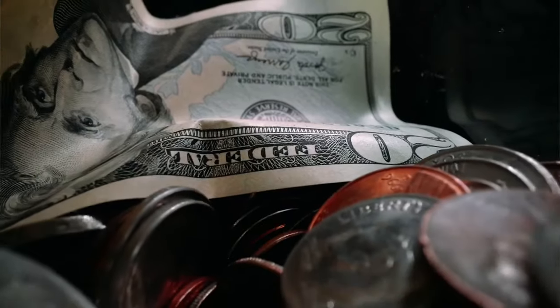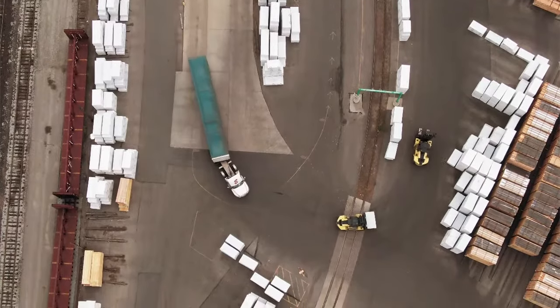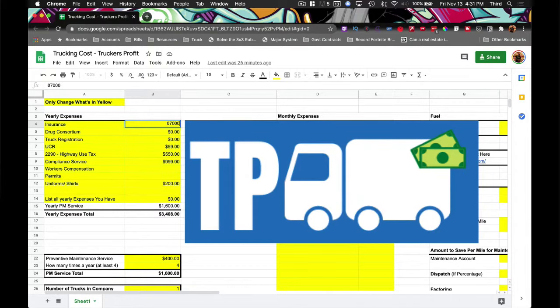There are countless different ways you can improve your company's profit just by using Truckers Profit. For instance, you see how much your company needs to charge customers to make a profit, or you see where you're using money in your business to help find new ways to lower overhead costs.